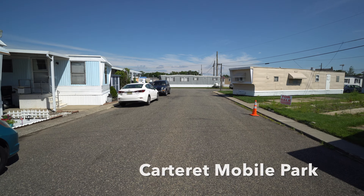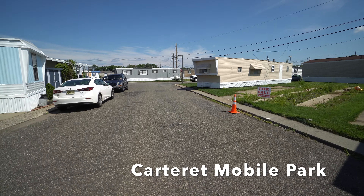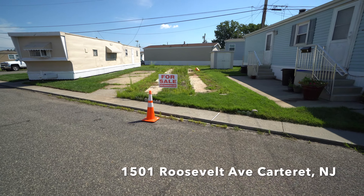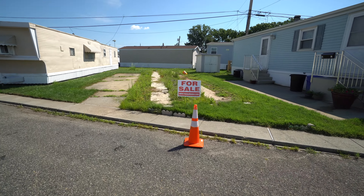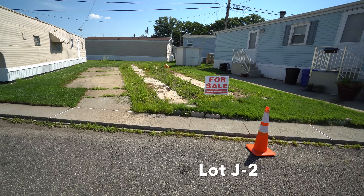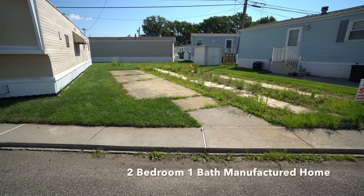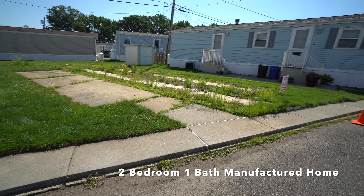Hi everybody, this is Maria Dolan, Marketing Director for Carteret Mobile Park. Here we are today at lot J2, and I'm giving you a real exciting view of a before and after because this house has been ordered and it's coming.